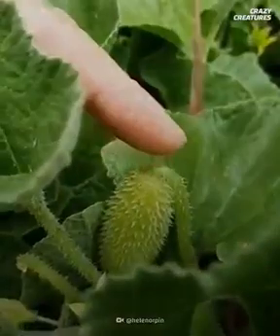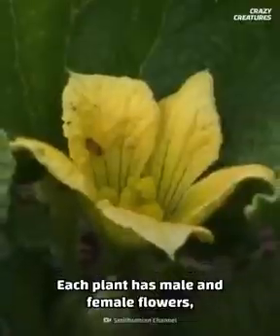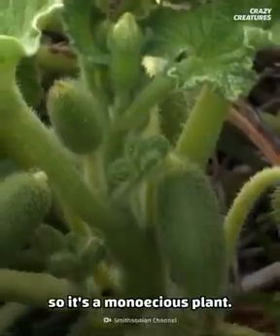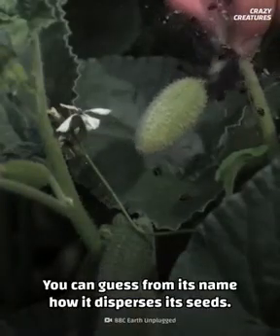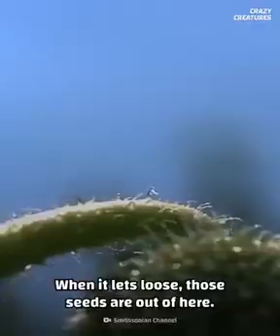And finally, in the top spot, is the squirting cucumber. Each plant has male and female flowers, so it's a monoecious plant. You can guess from its name how it disperses its seeds — it's like a rocket-fueled cannon. When it lets loose, those seeds are out of here.